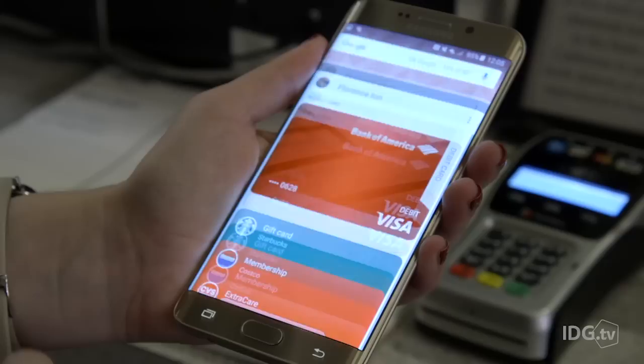Mobile payments aren't a new thing. Google Wallet's been around for a while and Apple Pay has helped to make NFC-based mobile payments a little more mainstream. But now there's two new players vying for space on your home screen: Android Pay and Samsung Pay.